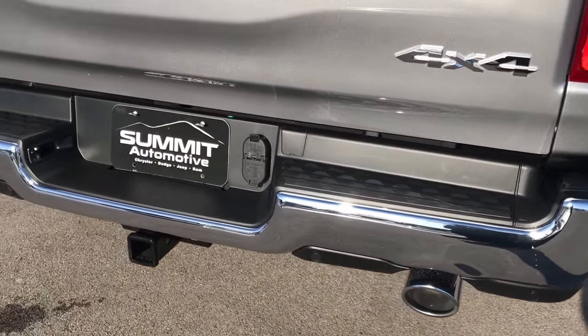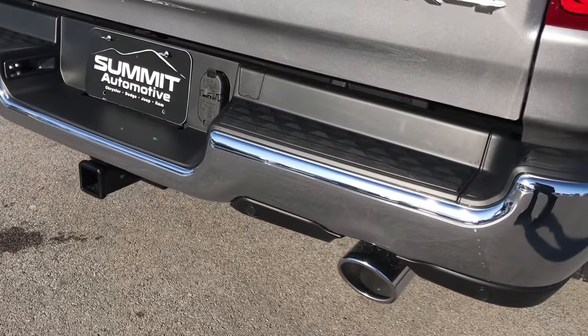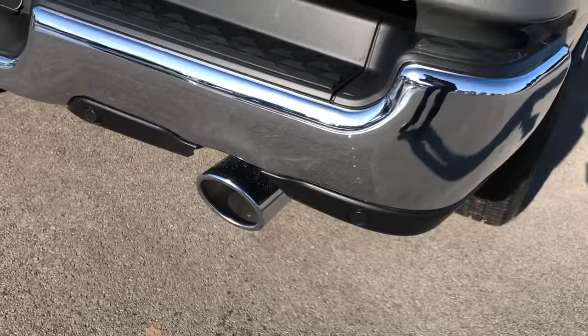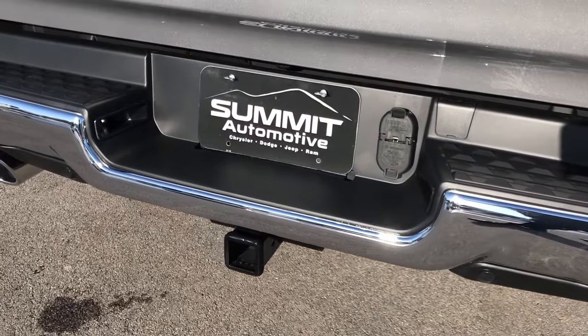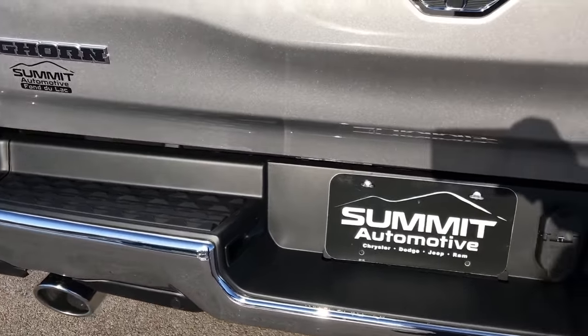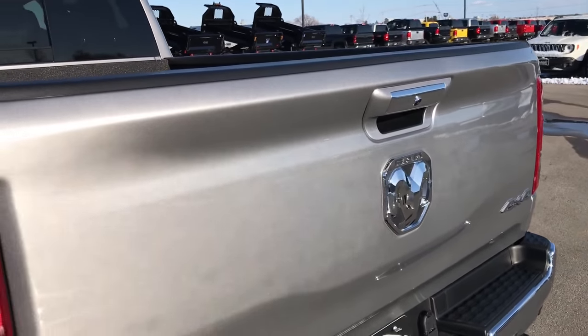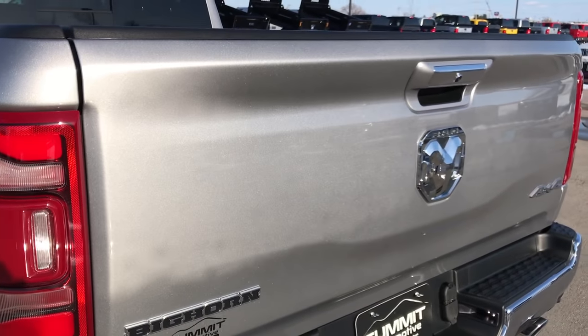Notice on this rear bumper — those reverse sensors are also hidden in the lower valence so that they don't stick out on the chrome. Pretty ingenious. It has the full towing package with 4-pin and 7-pin wiring. LED tail lamps as well, and backup lights. The tailgate is completely redesigned as well.